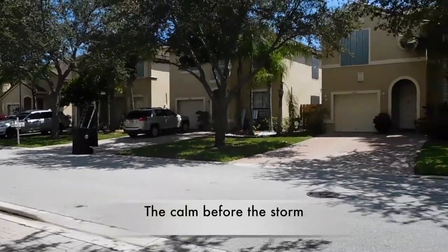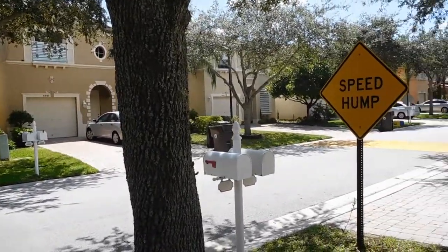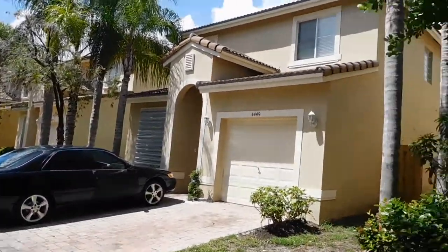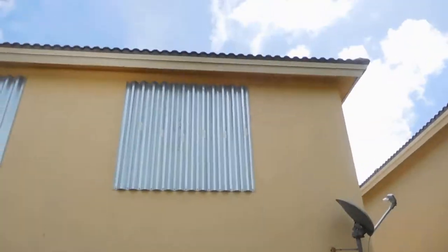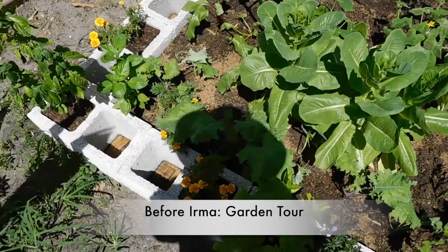What's fun to me is the fact that like one half of the block is all shut in for the most part, but then you come on the other half of the block and we're the only ones putting up our shutters right now. That's funny. Shutting up, ready to go outside.